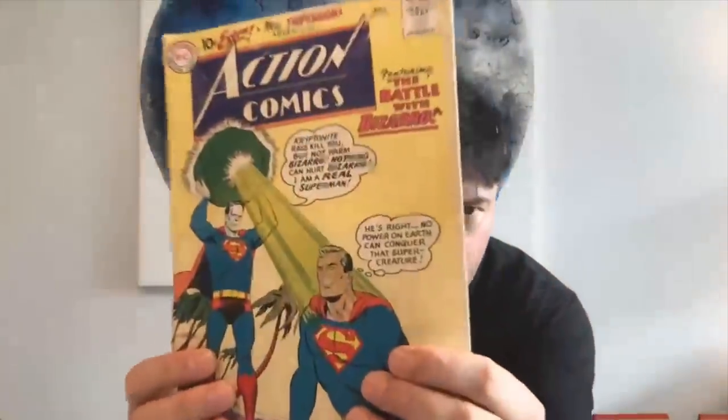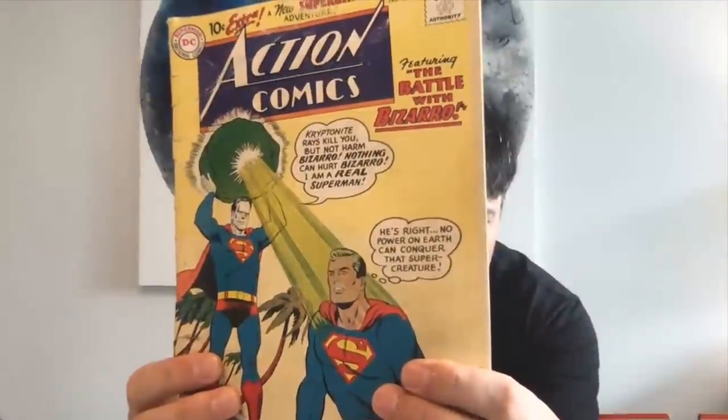Bizarro is another character I think is long overdue for an appearance in a movie. I think Bizarro has got a lot of potential. His first appearance — I'm trying to think — that's a Superboy isn't it? Superboy 68, is it? That's a book to watch out for.